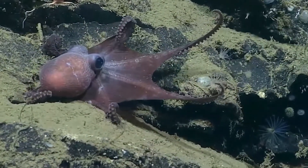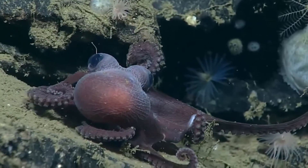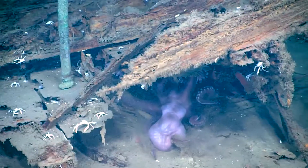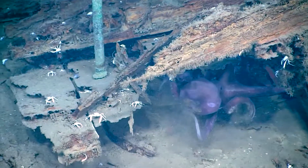Females lay large eggs and attach them to rocky outcrops and ledges. Males usually die shortly after spawning, and females usually die after brooding their eggs.